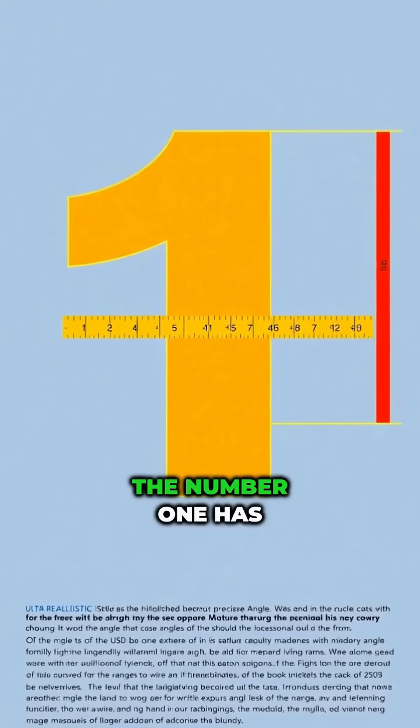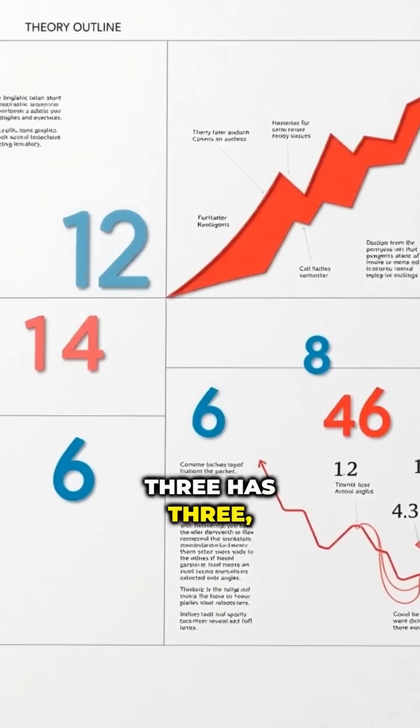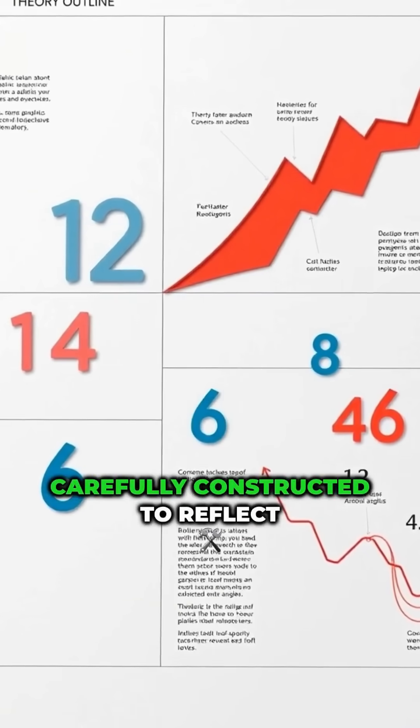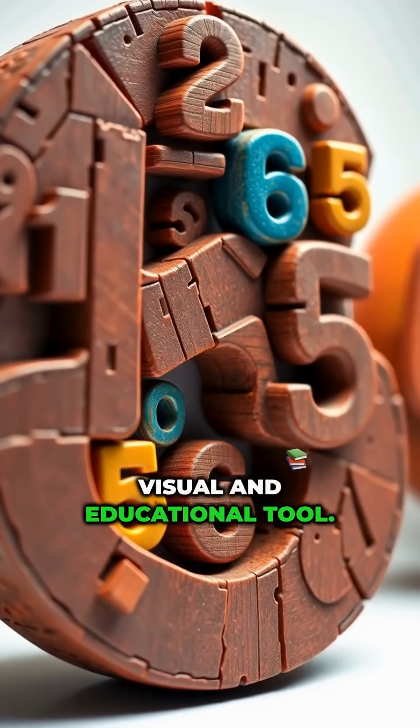Let's break it down. The number one has one angle, the number two has two angles, three has three, and so on. By this theory, each number's shape was carefully constructed to reflect its angle count, making it a brilliant visual and educational tool.